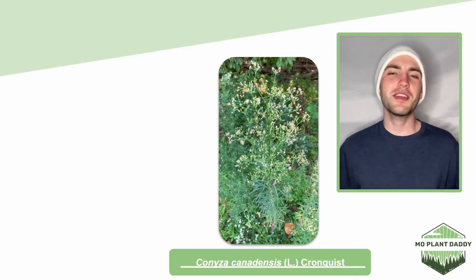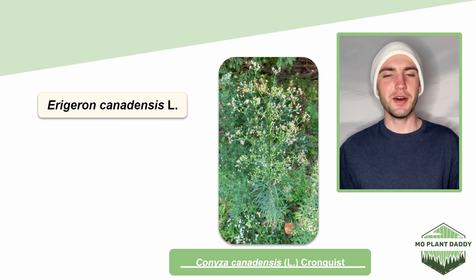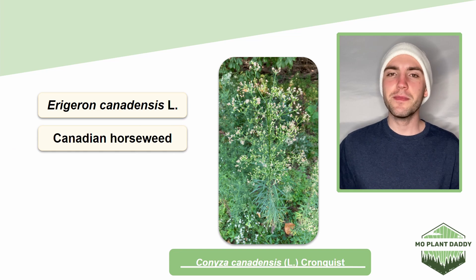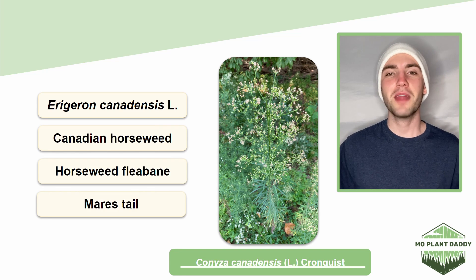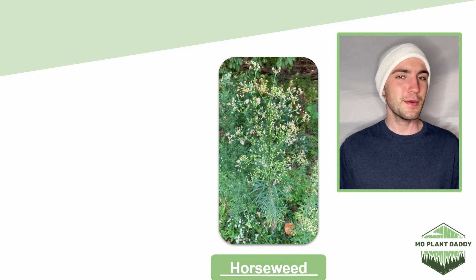Hi everyone! Today we're going to be learning about Conyza canadensis L. Cronquist, formerly known as Erigeron canadensis L. However, it's more commonly known as Canadian horseweed, horseweed fleabane, and mare's tail. Now for the sake of today's video, we're just going to be referring to it as horseweed.